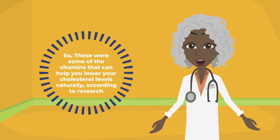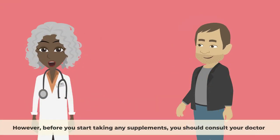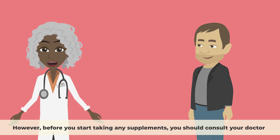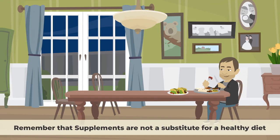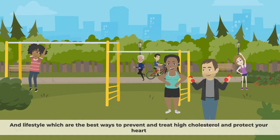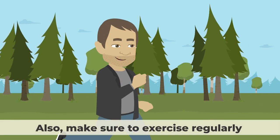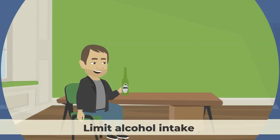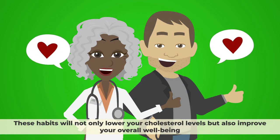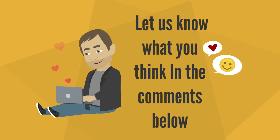These were some of the vitamins that can help you lower your cholesterol levels naturally according to research. However, before you start taking any supplements, you should consult your doctor and check your blood levels of cholesterol and other markers of heart health. Remember that supplements are not a substitute for a healthy diet and lifestyle. Make sure to exercise regularly, manage your stress, quit smoking, limit alcohol intake, and get enough sleep. These habits will not only lower your cholesterol levels but also improve your overall well-being.